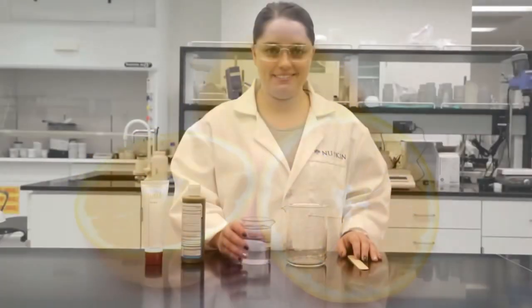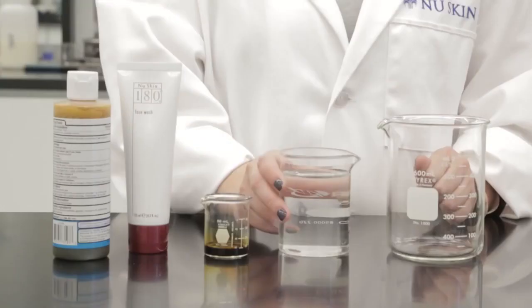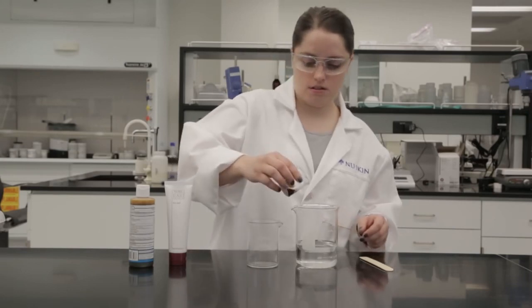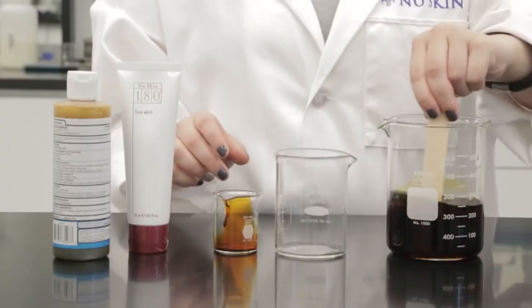Here's a quick demonstration that will show you the importance of active vitamin C. First, fill a clear glass with about 1 cup of water. Next, add a few drops of colored iodine and stir. As you can see, the water will change color.